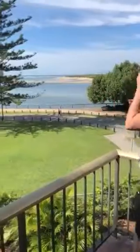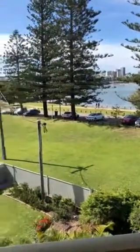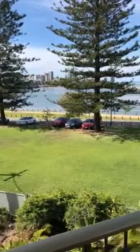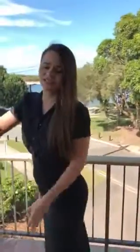Hi guys, Jamie here from Code Property Group. I thought I would take this opportunity to show you through a gorgeous unit that we've got in Golden Beach. As you can see I'm standing out here on the balcony overlooking the ocean and the beautiful sandbanks there. You can also see in the far distance the Golden Beach hub where you can go to restaurants or cafes. The lifestyle in Golden Beach is amazing and you can sit out on your balcony and have tea in the morning — it's just fantastic.